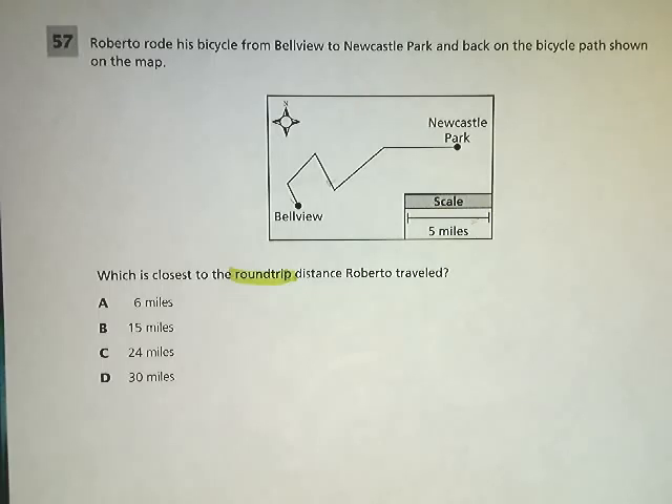The question says, by the way, Roberto rode his bicycle from Bellevue to Newcastle Park and back on the bicycle path shown on the map. Which is the closest to the round trip distance Roberto traveled?